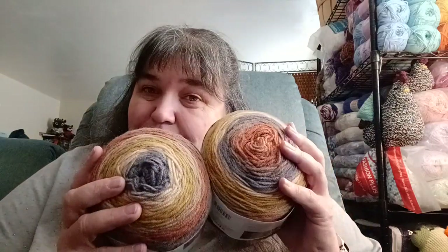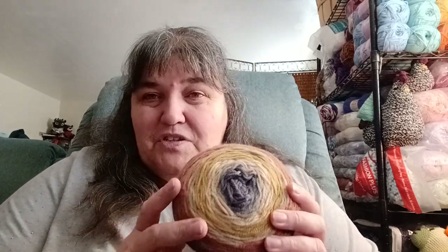Now I have to figure out what to do with it and go from there. I have some beautiful happy mail from Don the Yarn Doll and this is going to be an interesting future project. I don't know what it's going to be, but I'm thrilled to get it because I've never had this colorway before.